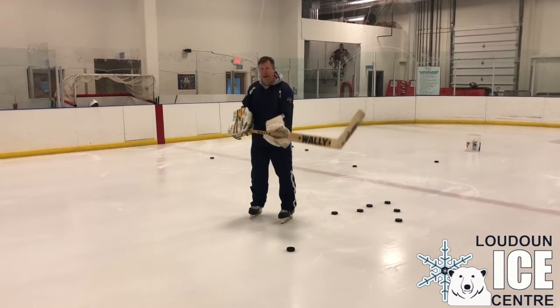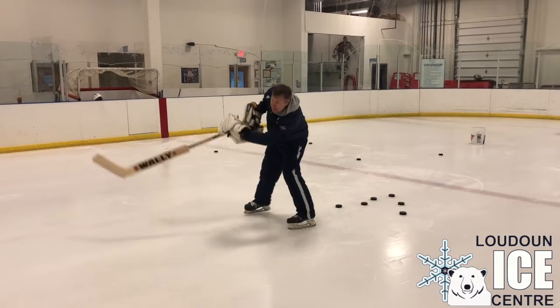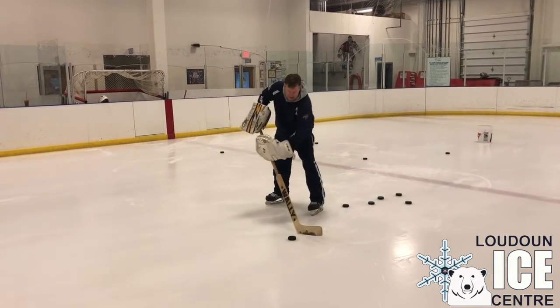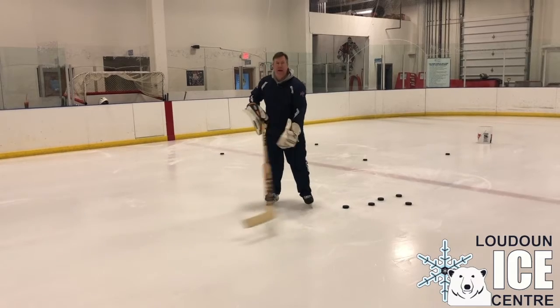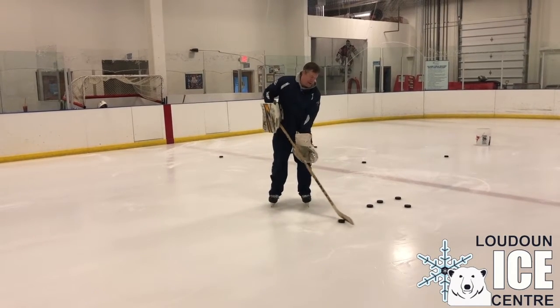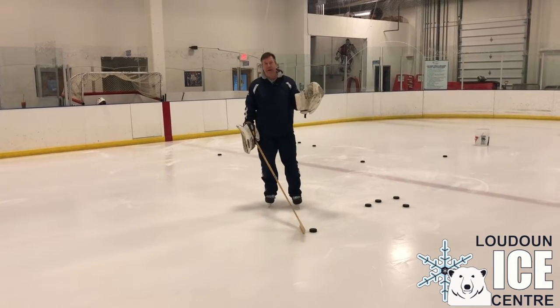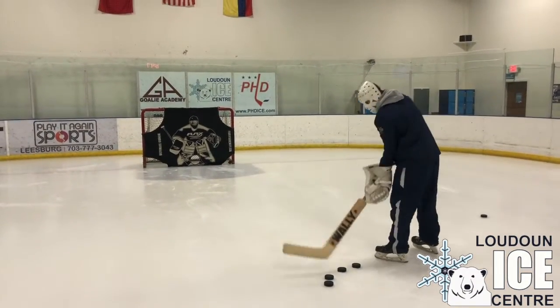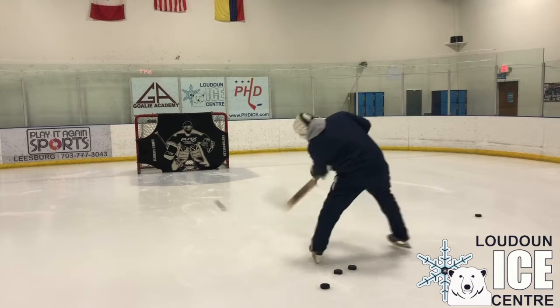As I said before, it's the top hand that does it all. You're starting the puck on the heel and doing the same thing — rolling, lifting that puck in the air with a straight stick. One, two, three, four, three, four.